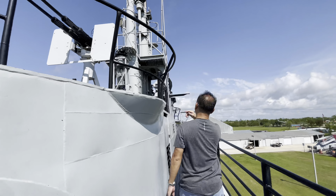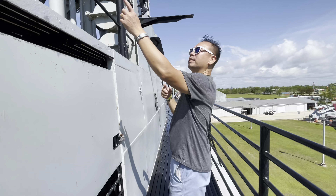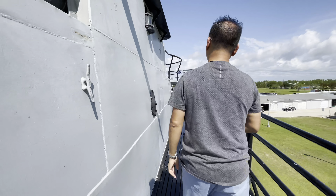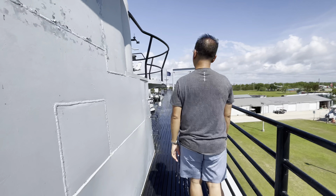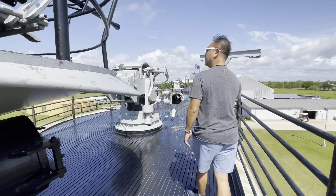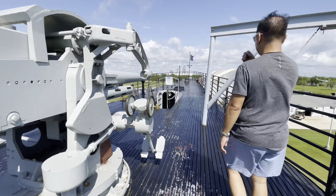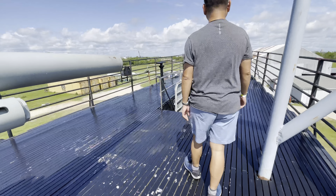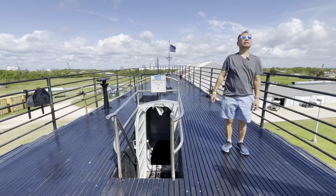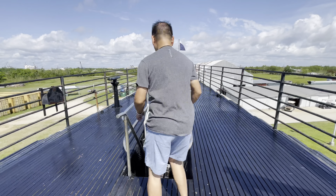Fortunately, we cannot climb up there. How on earth would somebody use that underwater? So this can be used both underwater and when they are floating. I'm not so sure which way to run. The tour starts here.